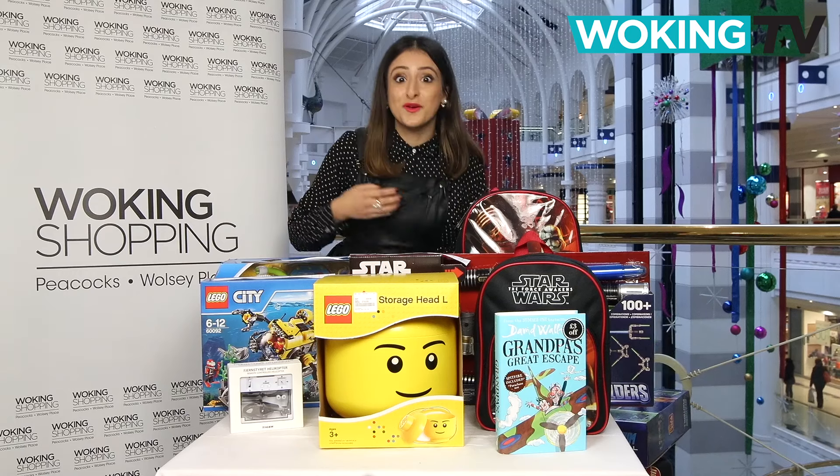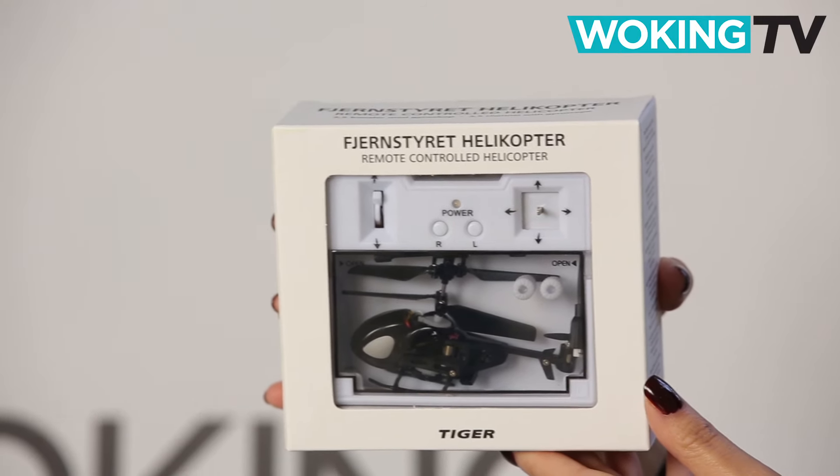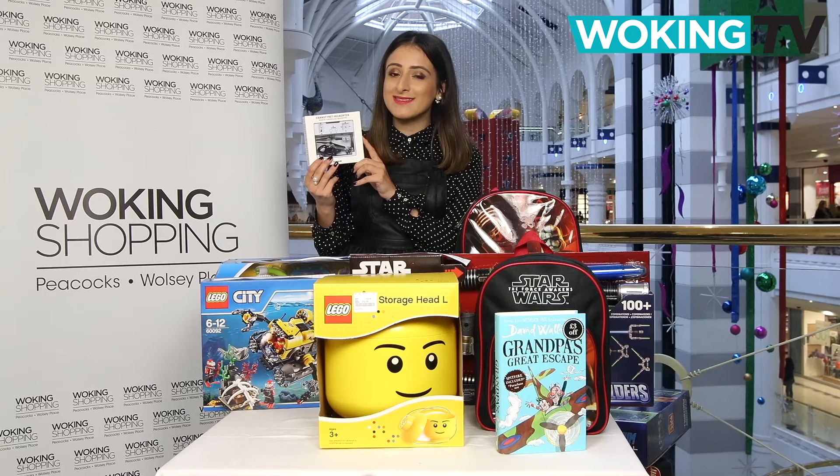This is really cool — it's the little remote control helicopter. It's from Tiger and only £12, so a really good present that anyone can buy.